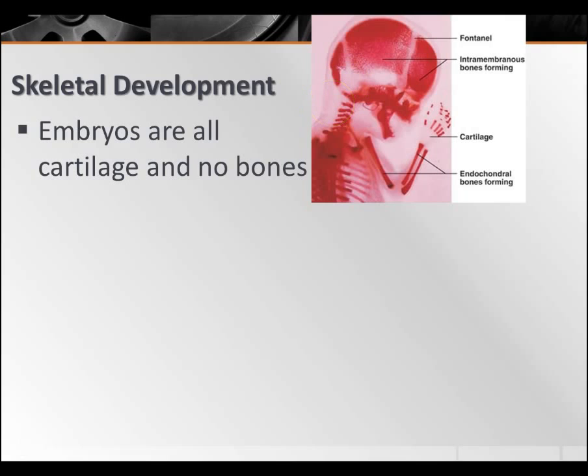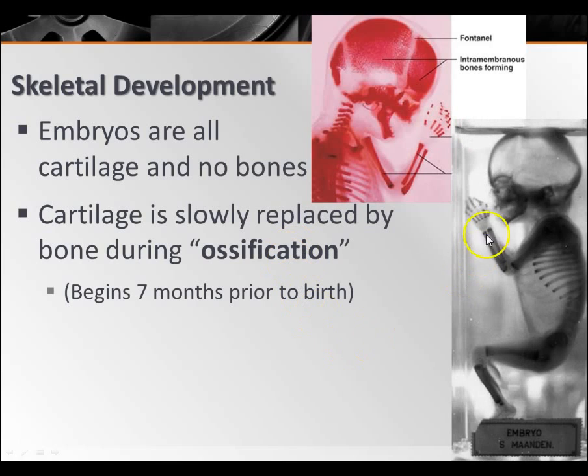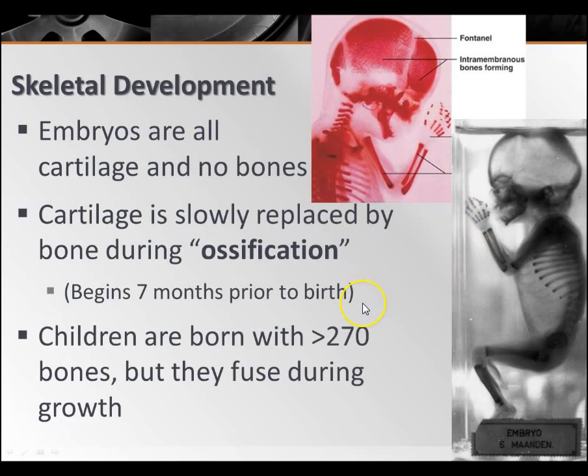Embryos, when developing, start out as all cartilage and no bones. Cartilage is slowly replaced over the course of development in a process called ossification — 'os' meaning bone, as in osteoporosis. This begins about seven months prior to birth, when you're about two months along in development. Children are born with about 270 bones, but during growth and development some of those bones fuse, bringing it down to the 206 you have as an adult.